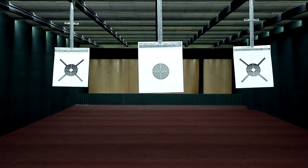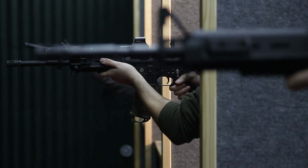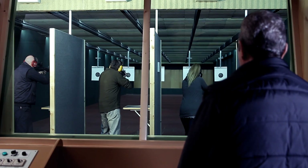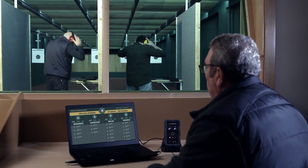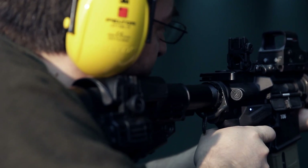Nowadays, instructors cannot completely control new users and how they use their firearms. Safe Shooting Range minimizes risks in shooting ranges and training centers, preventing accidents. Thanks to our wireless locking system, firearms can be controlled remotely.